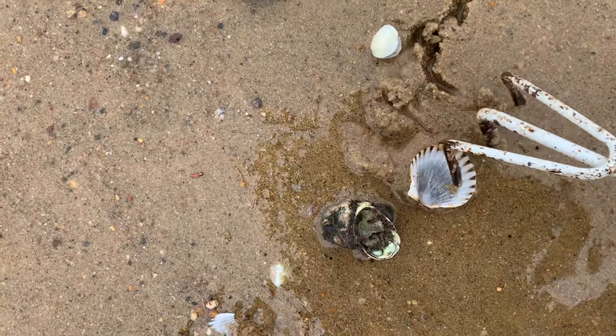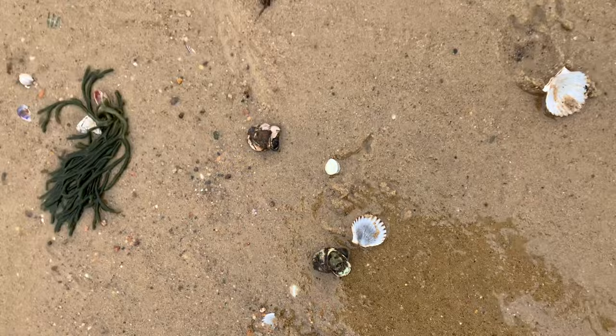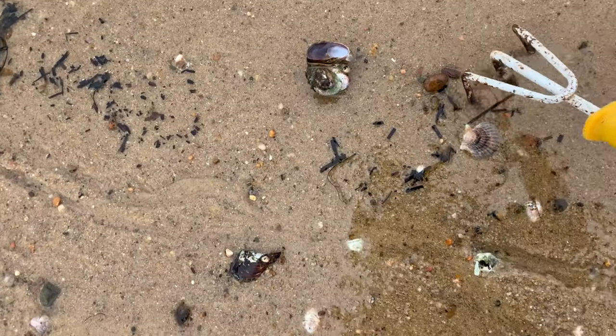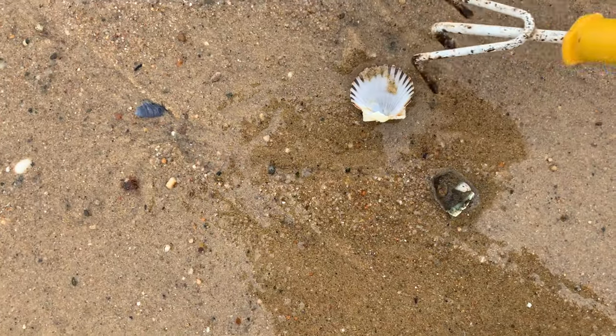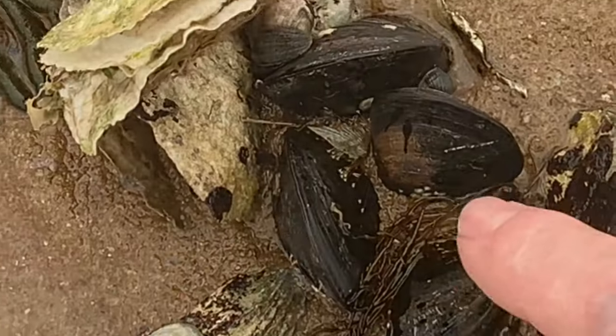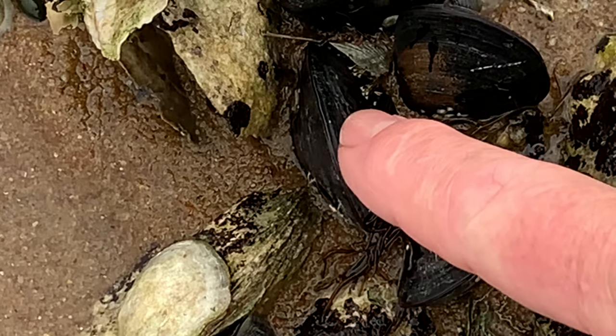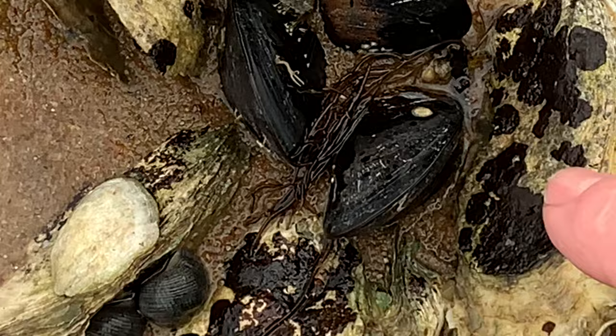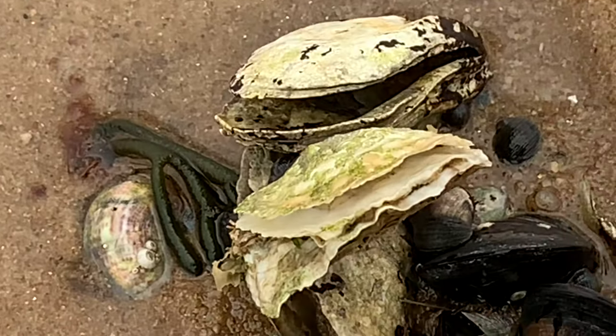Nothing. There's another one here — nothing. There's lots of shells but nothing in them. Nothing. So here we have these blue mussels here, and then we've got these oysters here.